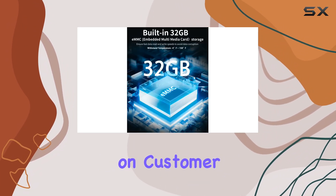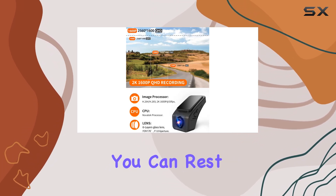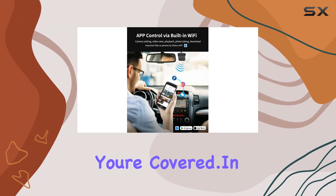Lastly, let's touch on customer service. Backed by a full 1-year warranty and a 30-day full refund policy, you can rest assured knowing you're covered.